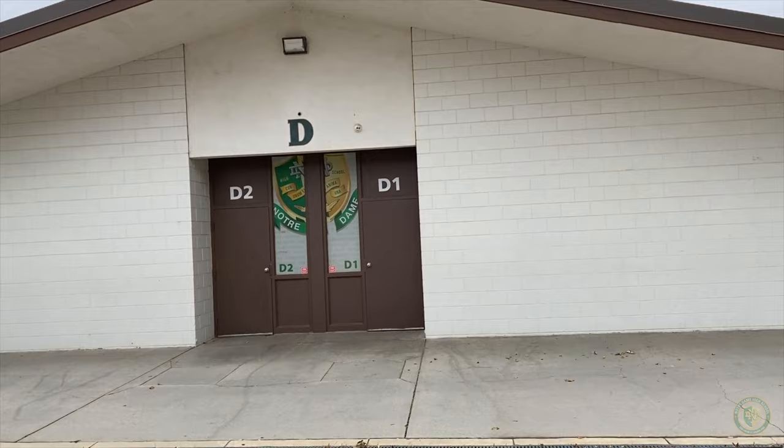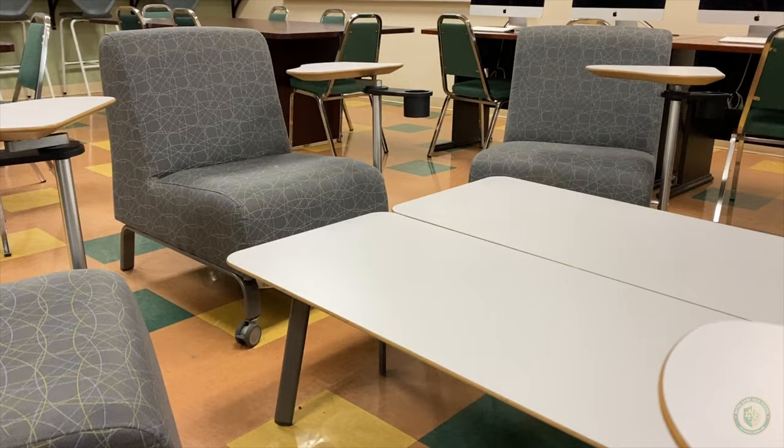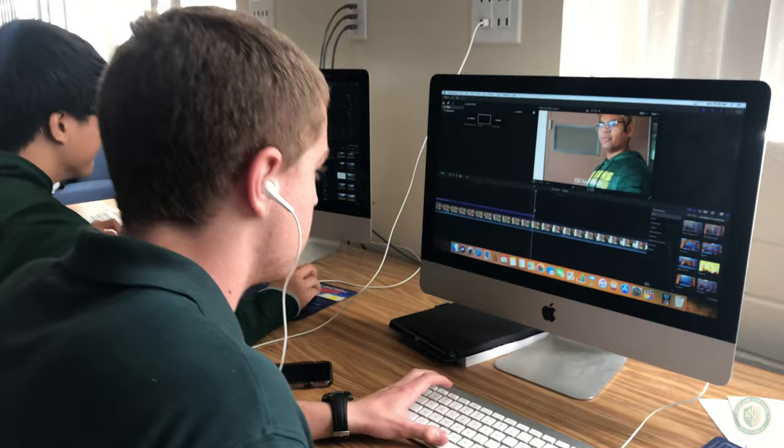Over here is our drop-off and pickup parking lot for our students. On my left is our D building, which houses our math classrooms, chapel, and iCreate lab. We also have an additional science lab in this building, and our iCreate lab has a complete set of iMacs available for students.